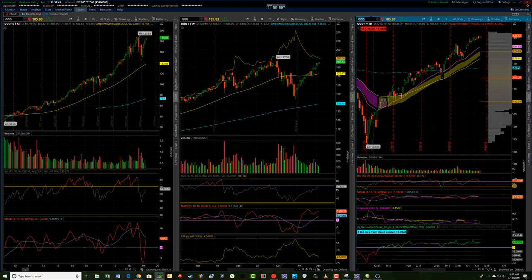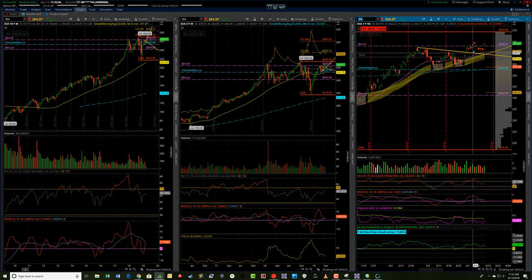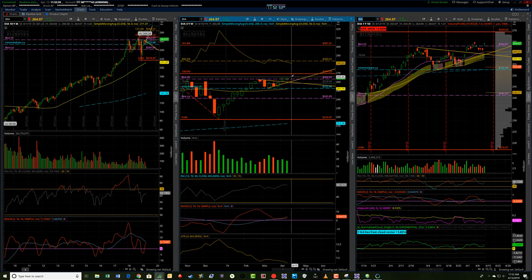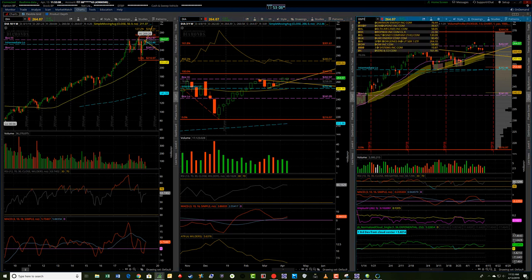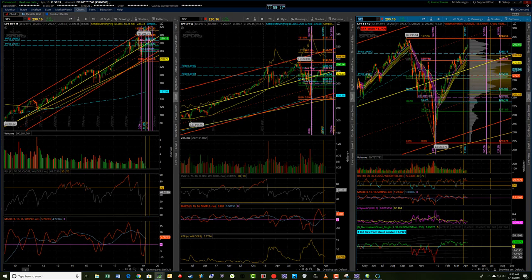The QQQs still look pretty strong. The Diamonds were a little bit weaker, though they're certainly catching up. We did have a gap higher and closed higher on the day on Friday. For the week, we didn't quite have a higher high than the week before, but we certainly closed on the bullish side towards the upper end of the week. The one I'll spend a little bit more time on is the SPY, the S&P 500.